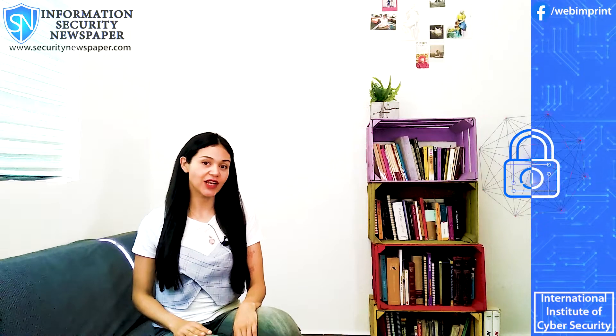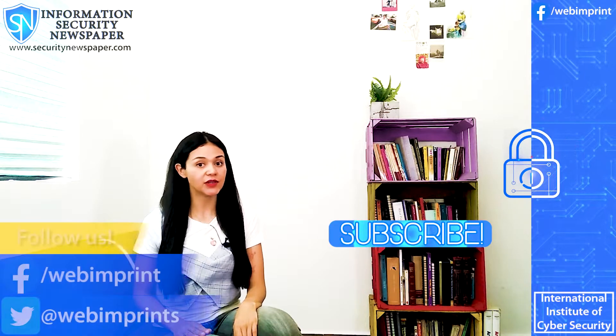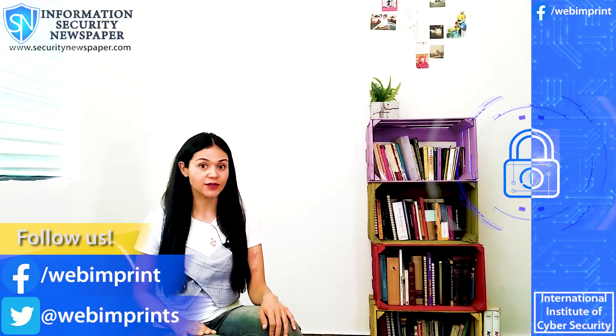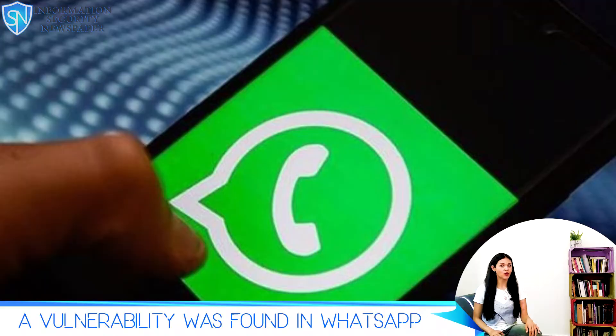Hi everyone, this is Conely Gonzalez from your information security newspaper channel. Just today, a new vulnerability was found in the famous and very widely used WhatsApp.